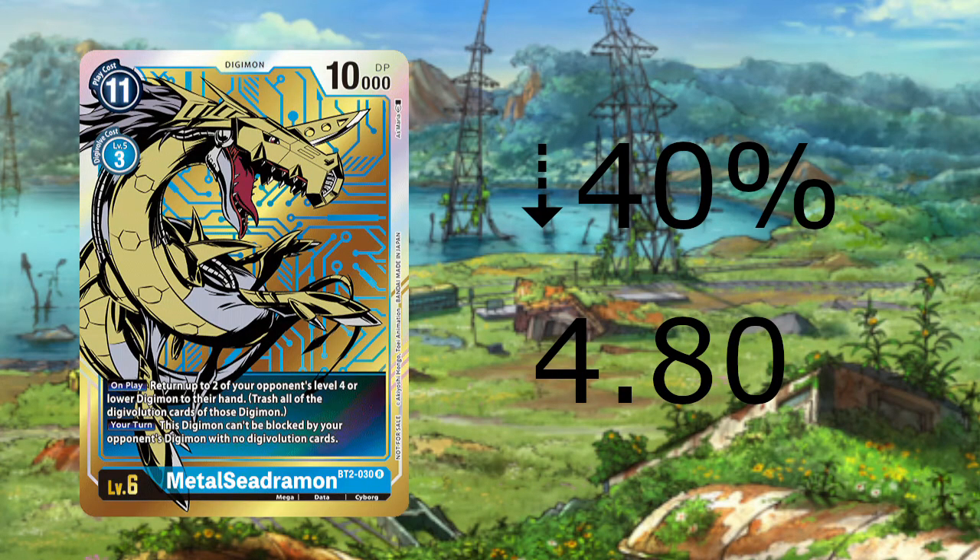Up next, we have a surprise in Metal Seardramon Alt Art dropping 40% to $4.80. This is a drop we have been waiting for since the massive spike it had about three weeks ago. It's back down to about $5 like it has been since its release. So if you want one for your collection, now is the time to grab it.